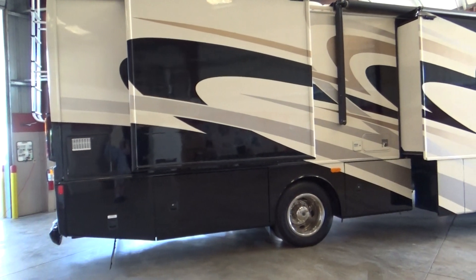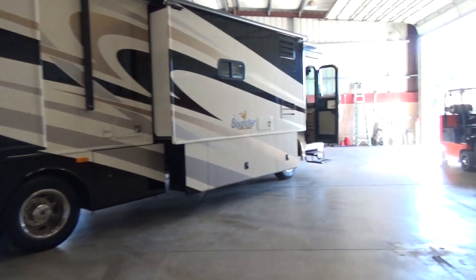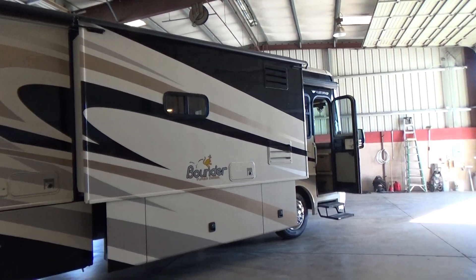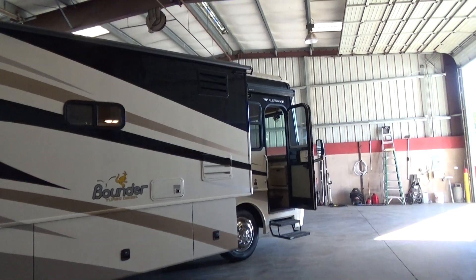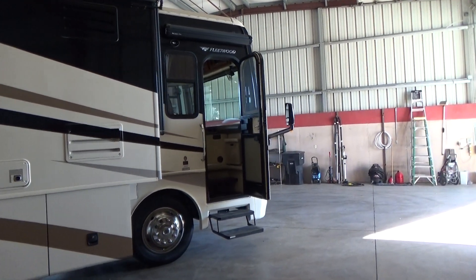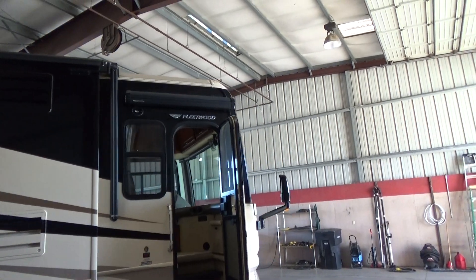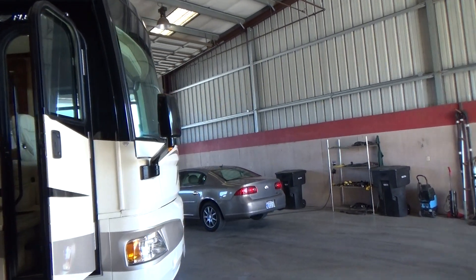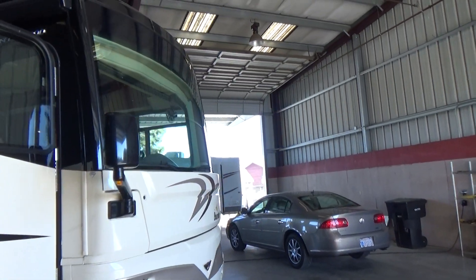This has a 10-gallon hot water heater. It's on the Freightliner chassis. It's got the Atwood hot water heater, two furnaces, two air conditioners. This thing is loaded to the gills, in very, very good shape. One owner, 28,000 miles on it. 8,000-watt diesel generator.